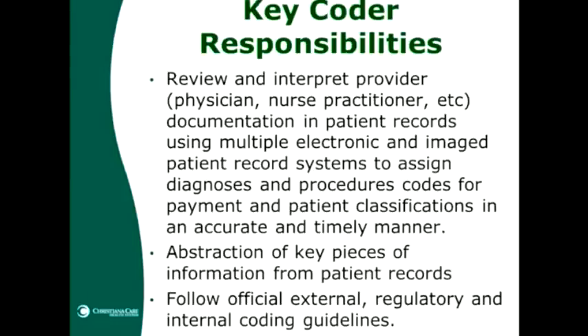They need accuracy because without it we are not reporting our patients' conditions effectively for comparison to other organizations, for rating effectiveness of treatment, or for accurate reimbursement — without correct reimbursement the organization could not continue to provide care. They also abstract key pieces of information pertaining to that episode of care: the age or gender of the patient, their disposition — did they go home well, to a nursing home, or did the patient pass away? All of that is important in reporting what goes on during the patient's care at ChristianaCare. At the same time, the coder follows all external regulatory and internal coding guidelines from CMS, AHA, and AHIMA.